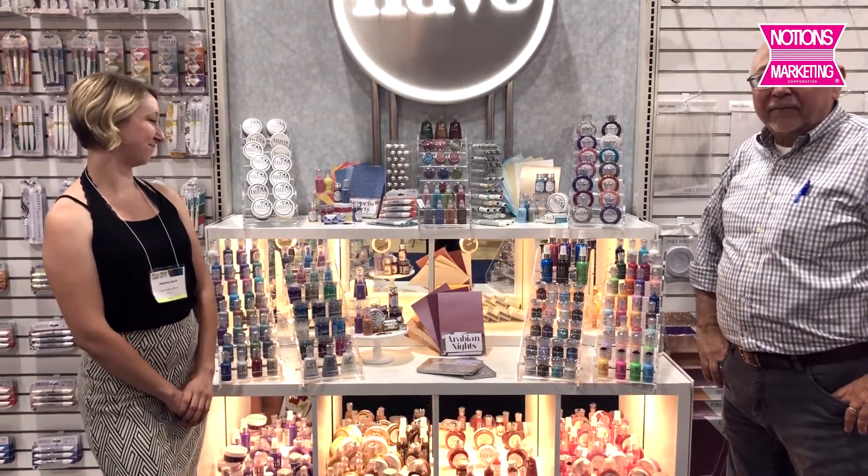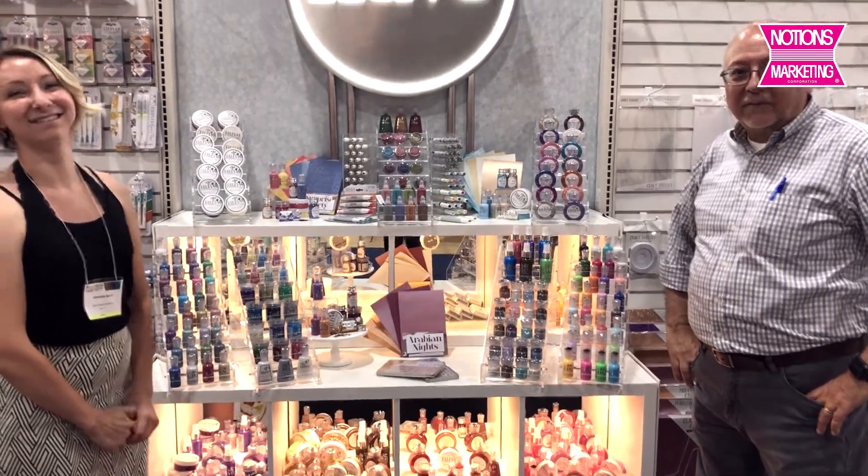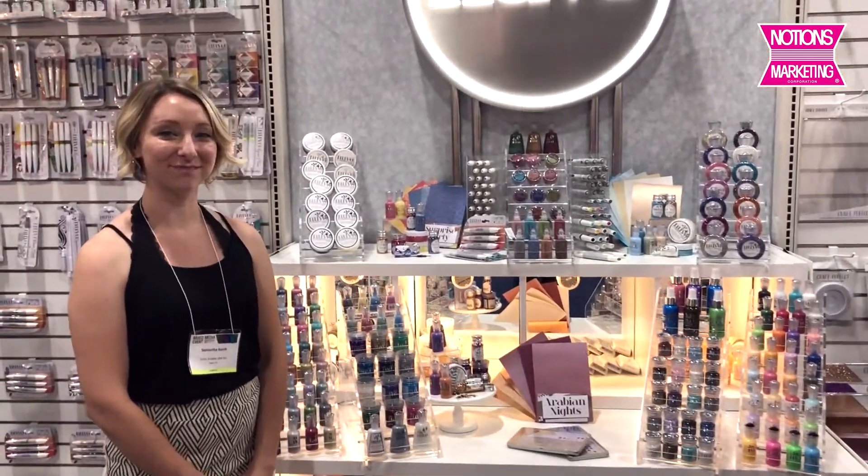I gotta tell you, that display of Nouveau is like my dream cosmetic counter. I think that looks so cool. So Samantha is going to show us some of the new stuff. Hi, Sam. Hi.